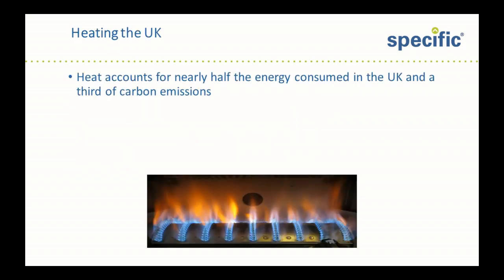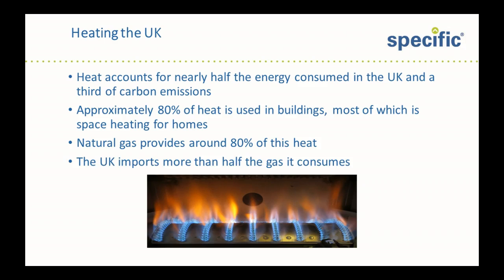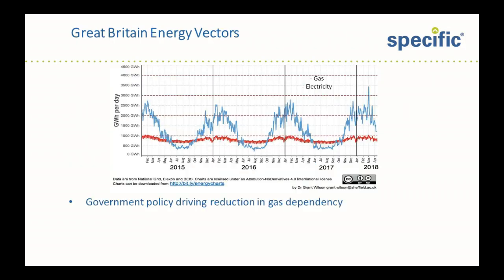So first of all, space heating in the UK: it accounts for nearly half the energy consumed in the UK and a third of the carbon emissions. Approximately 80% of this is for heating buildings, and in particular homes. Natural gas provides up to 80% of this heat. Unfortunately, the UK imports more than half its gas.